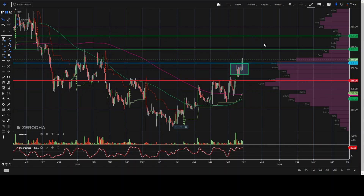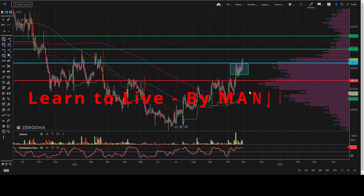You can expect a first target of 323 and the second target will be 339 in a few days. Suppose if it opens below this level, then it can test 285. That's it for today, guys — thank you.